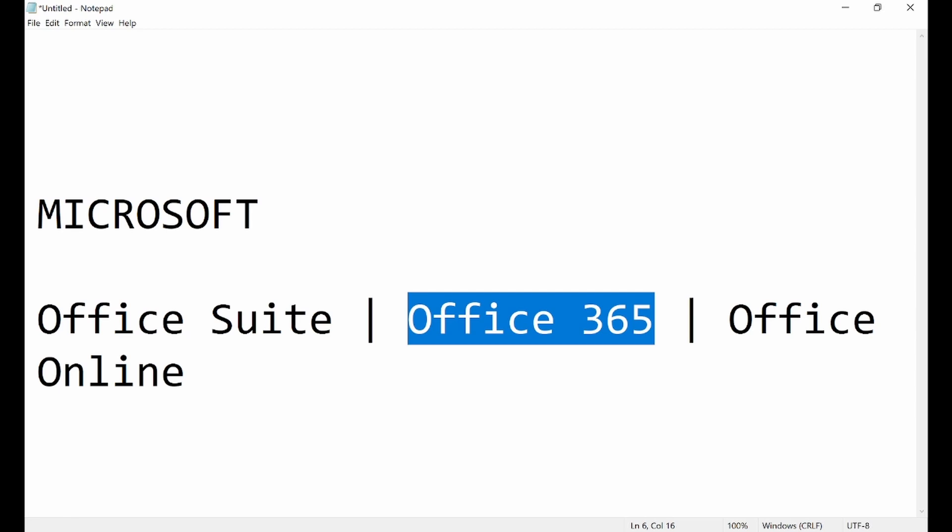Thirty years ago, Word was the leader in word processing, Excel was the leader in spreadsheet management, and PowerPoint was the leader in presentations. If Microsoft's work 30 years ago ruled the world, imagine what Microsoft is doing right now with modern technology, modern engineers, modern intelligence, and modern systems. Office 365 gives you access to all that Microsoft is doing today.